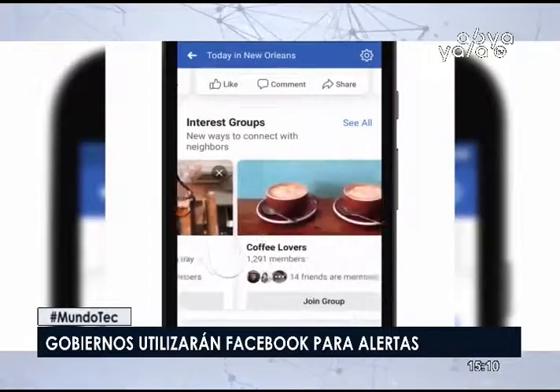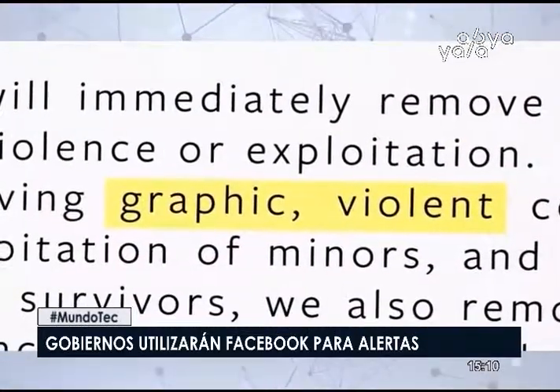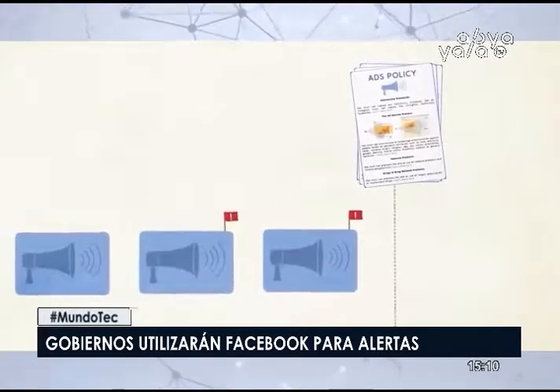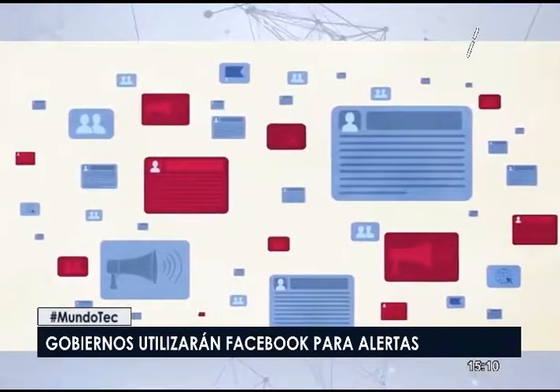Una preocupación clara es que Facebook no estuvo disponible durante una emergencia en la red social el año pasado, con interrupciones que se registraron en marzo y abril. Si Facebook quiere posicionarse como una nueva vía de comunicación en la que los usuarios puedan confiar durante emergencias, tendrá que garantizar que el servicio no caiga cuando la gente más lo necesite.